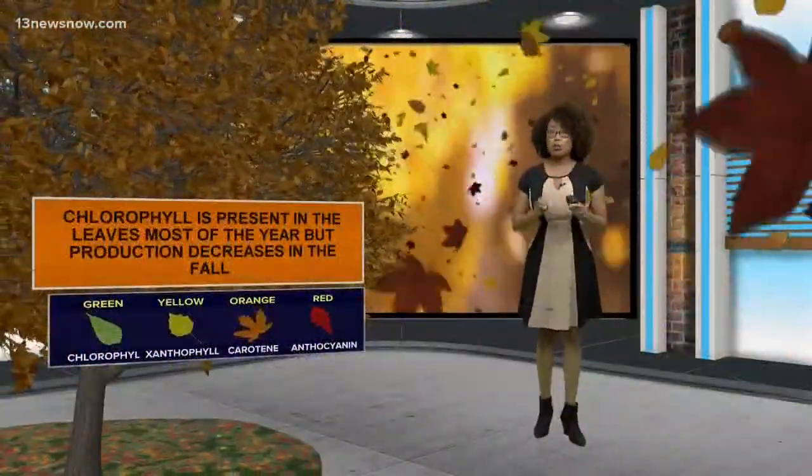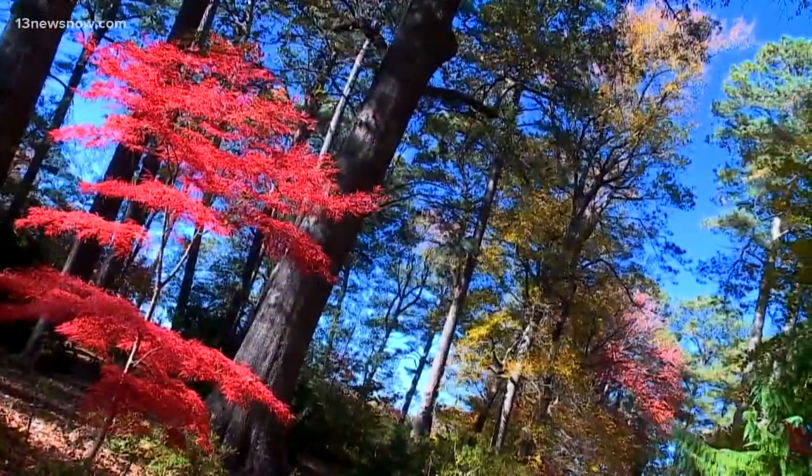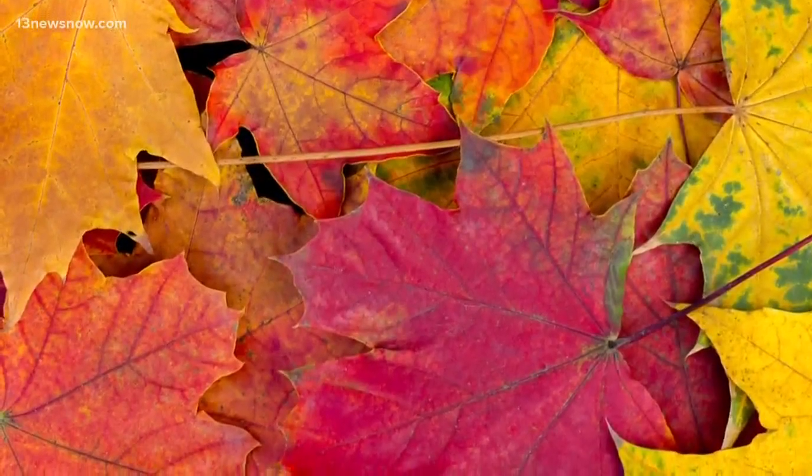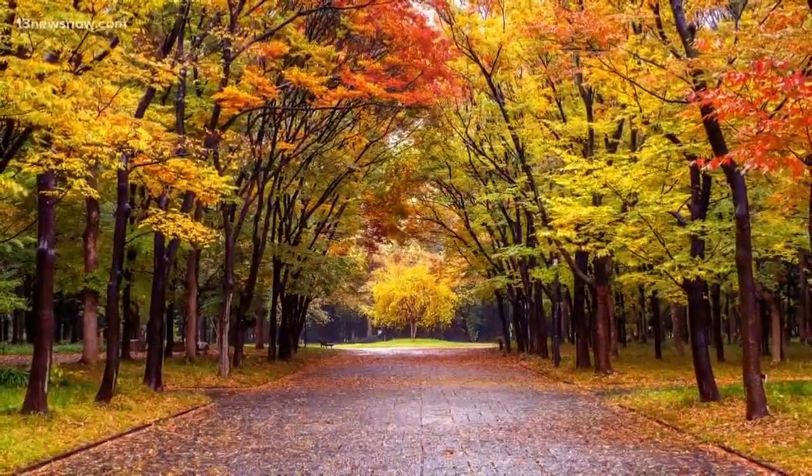Now we've talked about yellow and orange, but the red tint comes from anthocyanins, and that actually doesn't develop until the season changes — whereas the others are actually overshadowed most of the year by the green hues from chlorophyll.